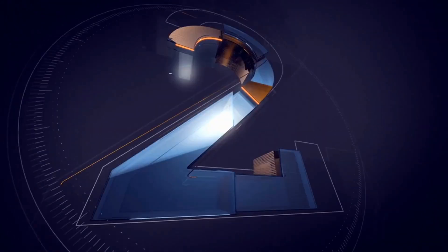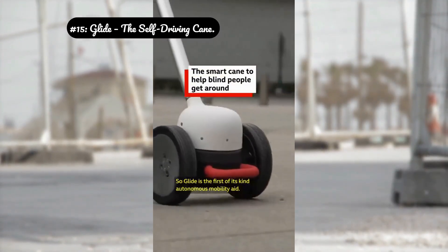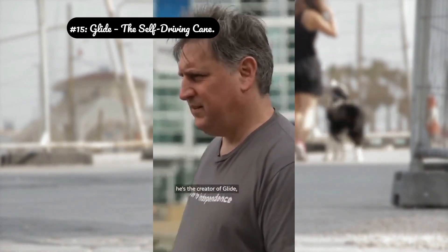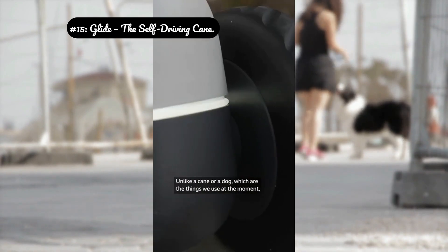These aren't just concepts — they're engineering marvels. Number 15: Glide, the self-driving cane. Advanced navigation: it uses a combination of SLAM technology — simultaneous localization and mapping — to create a real-time 3D map of its environment. This is the same tech used in self-driving cars.